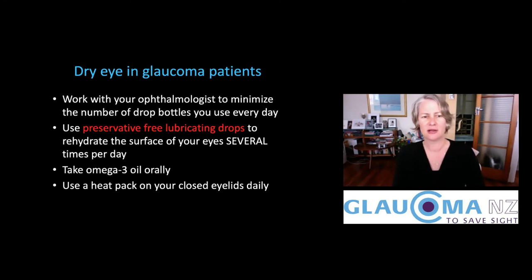The final thing that can be very helpful in treating dry eye in glaucoma patients is using a heat pack — a wheat bag or something similar over your closed eyelids once a day. What that does is help the oil glands in the eyelids to work better, encouraging more oil onto the surface of the eye, which helps to stop the watery part of the tear film from drying out and evaporating.